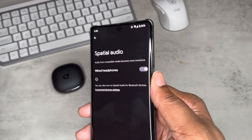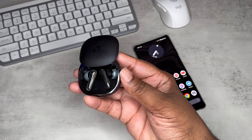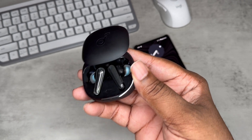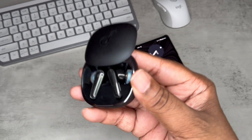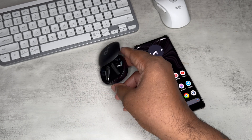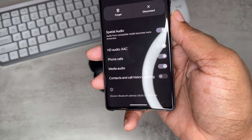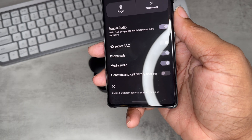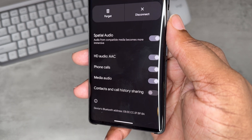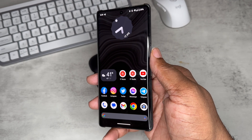These are the Soundcore Liberty 4 earbuds — a very dope pair that works with spatial audio. They're paired to my Pixel 7 Pro. Under Bluetooth settings, you can see the Soundcore Liberty 4 settings, and you can now activate spatial audio. The description reads: 'audio from compatible media becomes more immersive.' Very dope — spatial audio is definitely there.